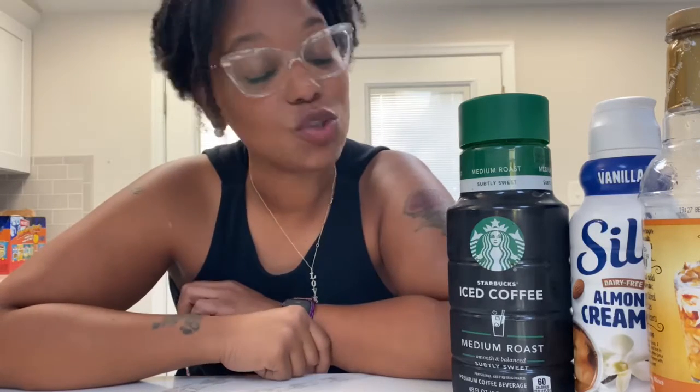Hey, welcome back to another Vlogtober Coffee Mug Edition. I hope you all enjoyed my last vlog, so we're going to get right into this one. This is going to be day 17, and the mug that I have today is a mug that was gifted to me from my former co-worker.